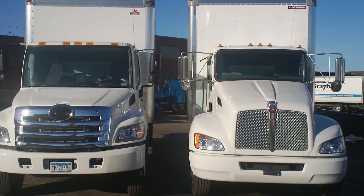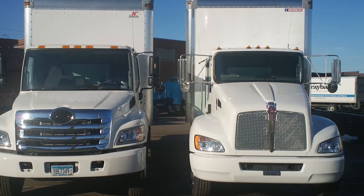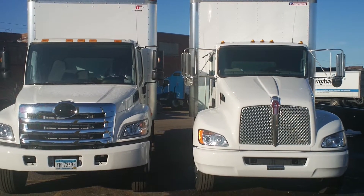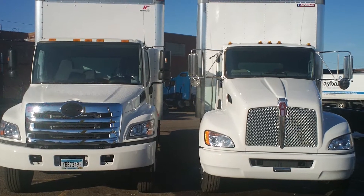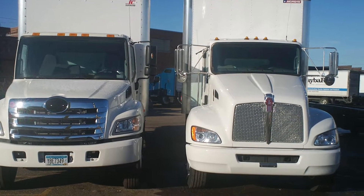CDL Kenworth T270. The first thing you notice when looking at the two front hoods is the first-class look of the Kenworth grille compared with the kind of plastic chrome-dipped plastic grille of the Hino.